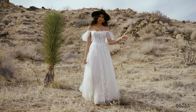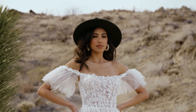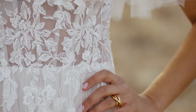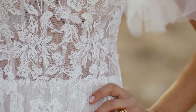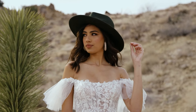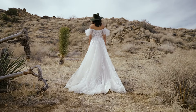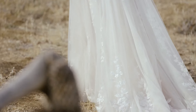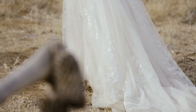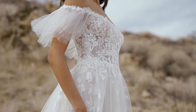Style 66264 is a soft tulle A-line dress with an easy-going off-the-shoulder neckline, finished with ultra-modern flutter sleeves. The sheer bodice has subtle exposed boning and sequined lace appliques that float onto the skirt. Tulle-covered buttons at the back bodice draw your eye down to the chapel length train. Order this lined to the side seams as 66264 LND.